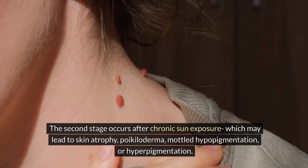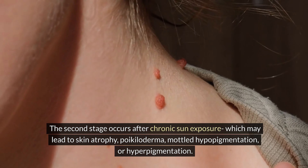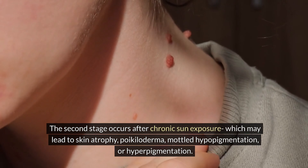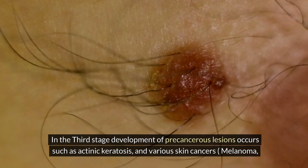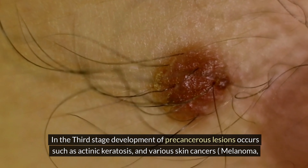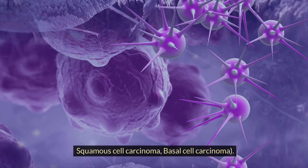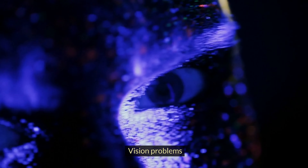The second stage occurs after chronic sun exposure, which may lead to skin atrophy, poikiloderma, mottled hypopigmentation, or hyperpigmentation. In the third stage, development of precancerous lesions occurs, such as actinic keratosis, and various skin cancers including melanoma, squamous cell carcinoma, and basal cell carcinoma.